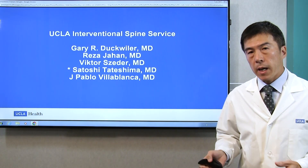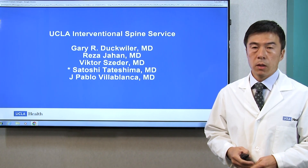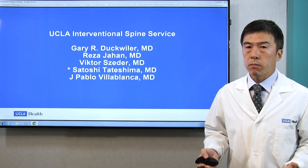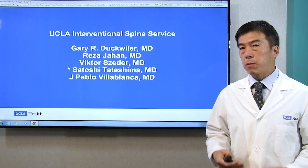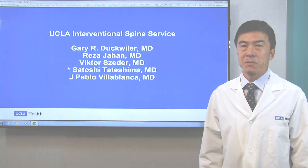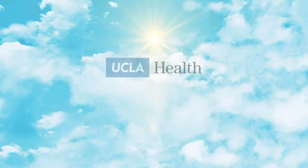So if you have back pain, if you think you have a vertebral compression fracture, or if you have any back pain, please call us. We are here to help. I'll see you in my clinic. Thank you very much.